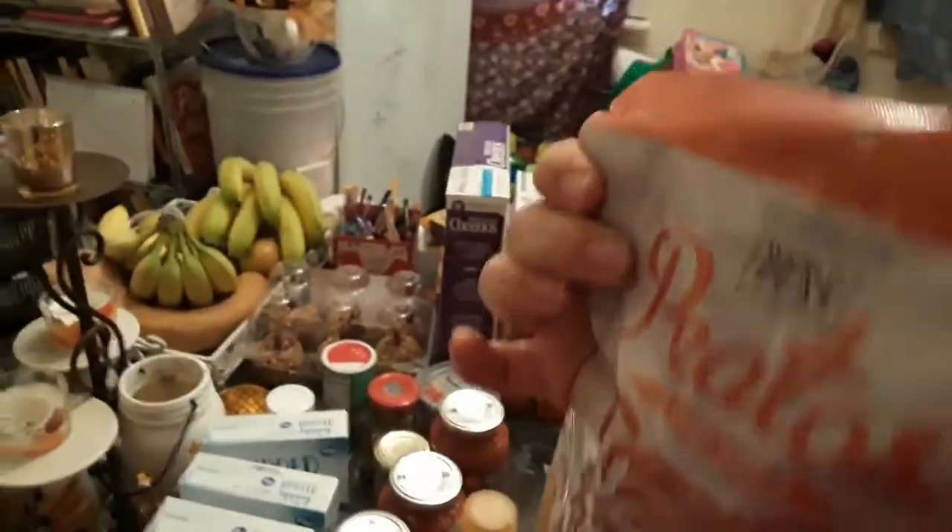This one is $0.39 — this is Arizona Sweet Tea. And these Keto items were $0.99 each.